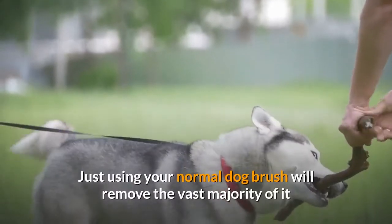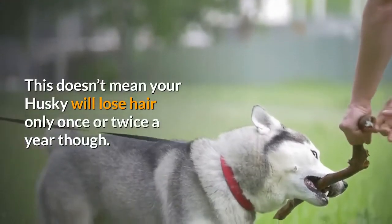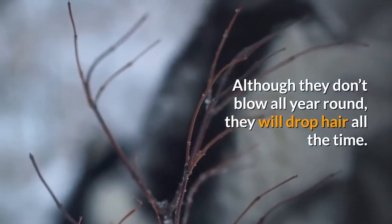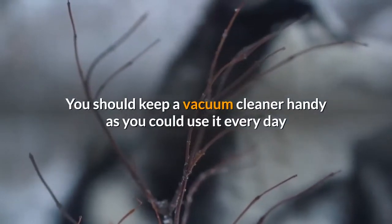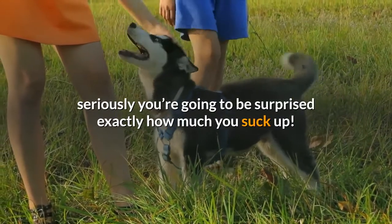Just using your normal dog brush will remove the vast majority of it, and you really don't need to buy a specialist tool to do this. This doesn't mean your Husky will lose hair only once or twice a year though. Although they don't blow all year round, they will drop hair all the time. You should keep a vacuum cleaner handy as you could use it every day and clear up a surprising amount of fur each time.